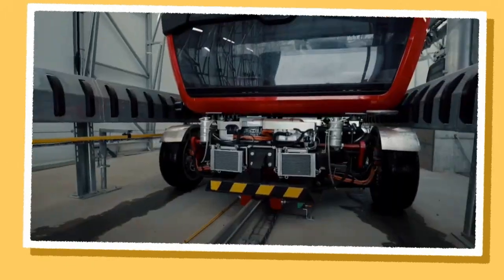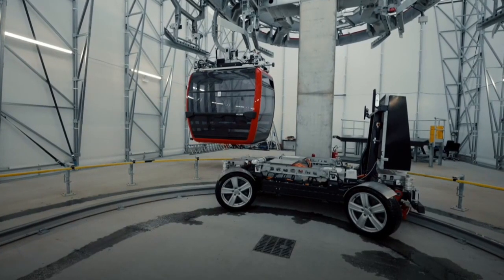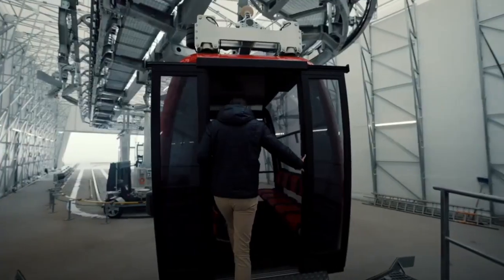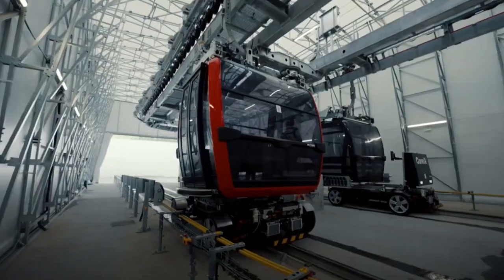Lightner's Conex is a unique hybrid solution that combines ropeways with autonomous driverless transport. This system is based on a ropeway in which the cabin is transferred to an autonomous vehicle in the station, which then continues traveling on its own route.